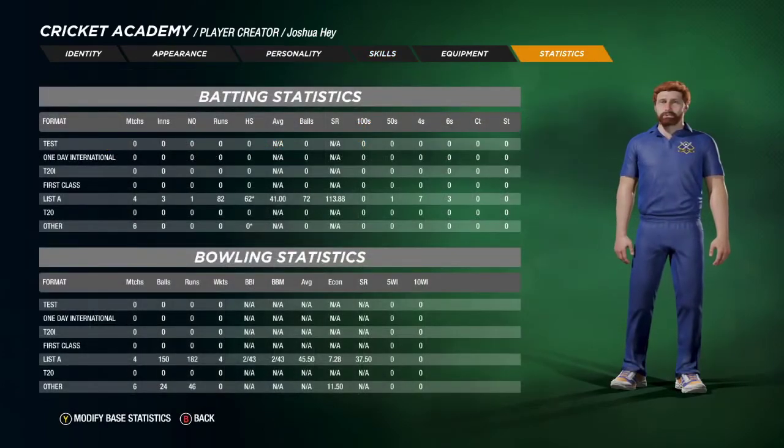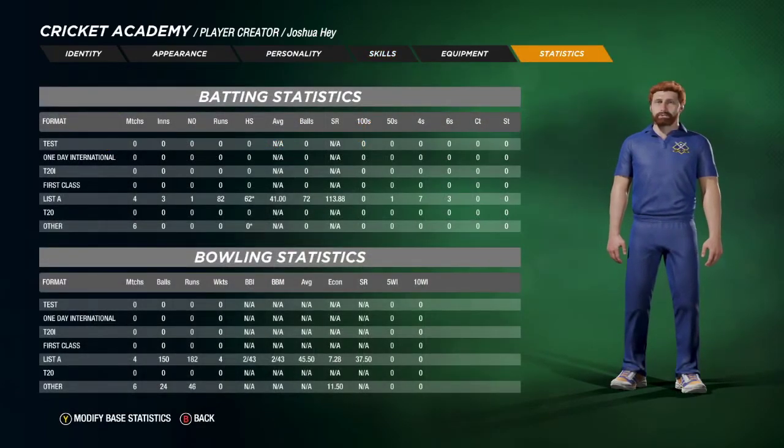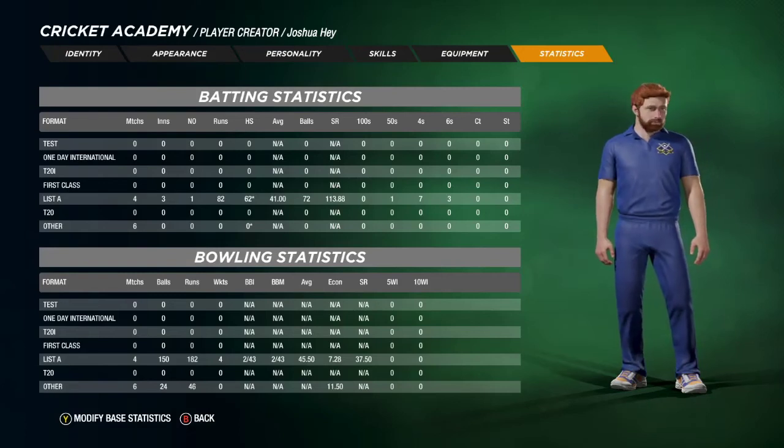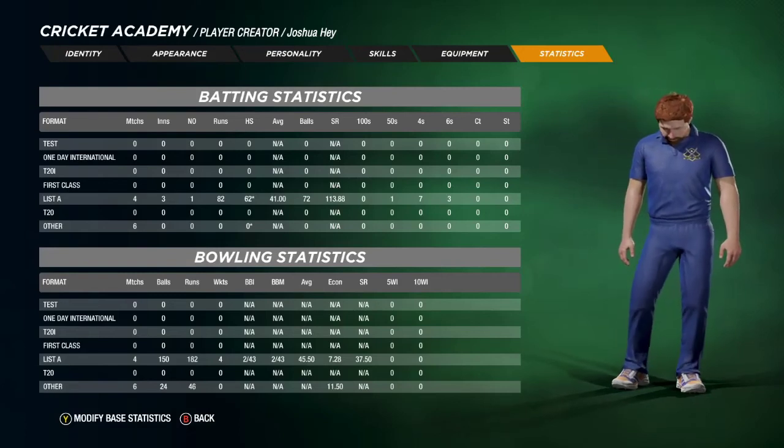Josh is one of only 16 players to have played 50 or more games for the club. Throughout that time, he has shown himself to be a very able cricketer and a good team man. Not only is Josh able to fill just about any role within the team, he is almost always more than happy to do so. When he's out on the pitch, it's very rare to see him without a smile on his face.